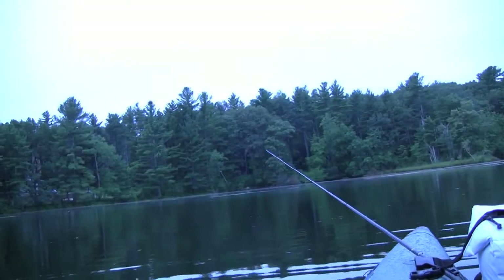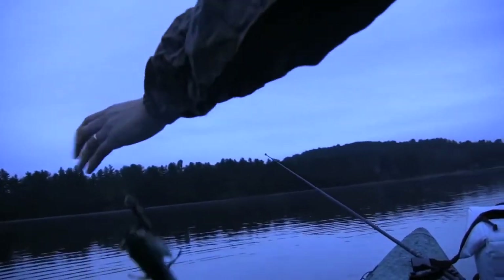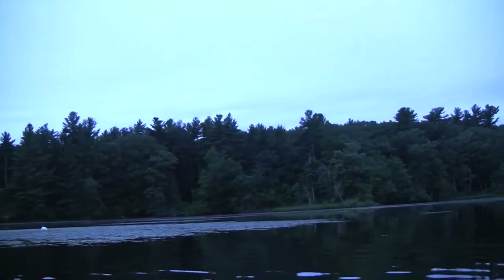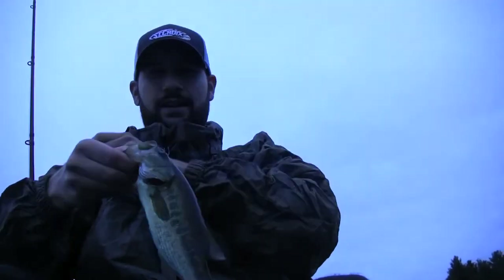There we go — small one. Well, at least we're not going to go home without any fish. A little small one here on the swim jig. A little tiny guy — he's trying to fight like a big guy. Another small one.